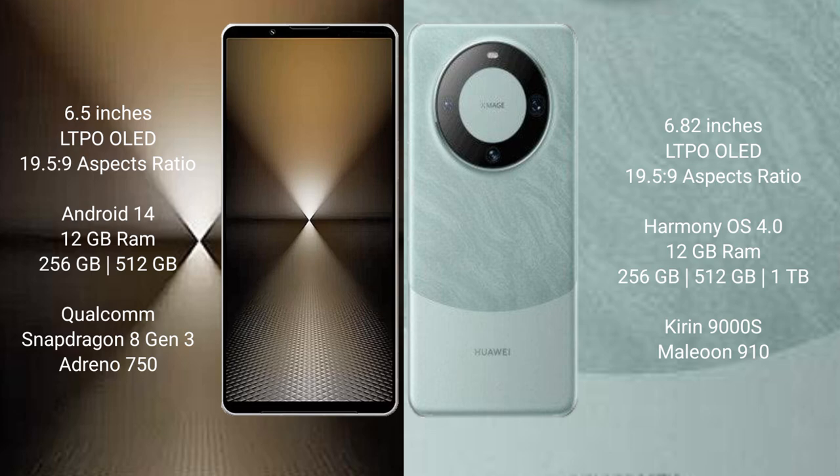Sony Xperia 1 Mark 6 runs on the Android 14 operating system. Huawei Mate 60 Pro runs on the HarmonyOS operating system.